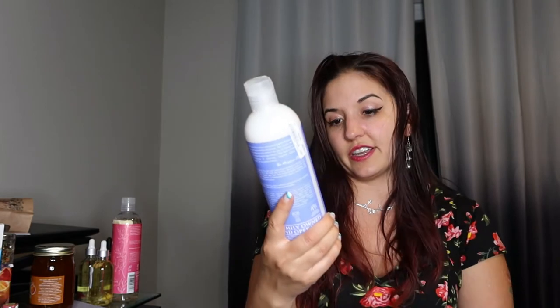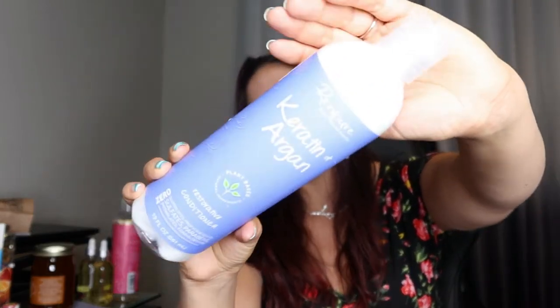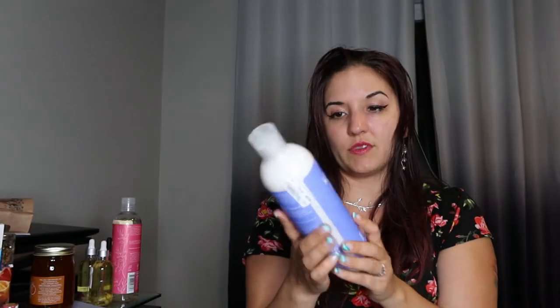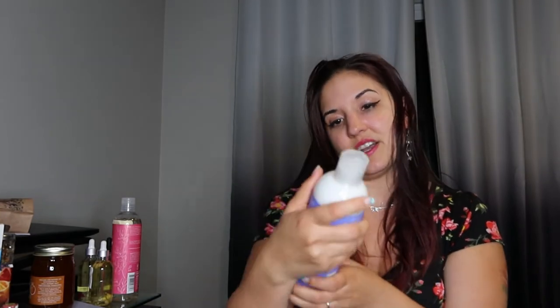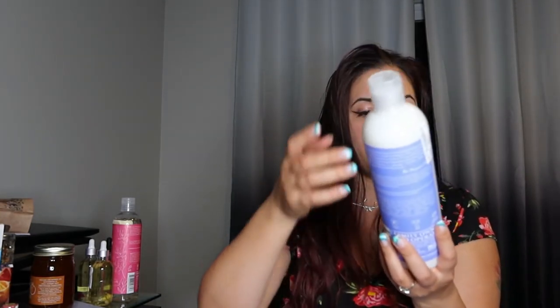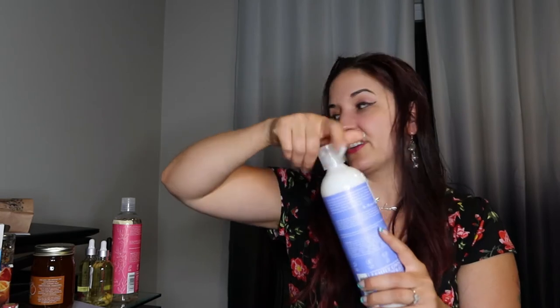And then the next one we have here is this Ren Pure keratin and argan restorative conditioner, because they didn't have any rosewater conditioner. So I picked out the other conditioner options they had at Ross, and this was $3.49. It doesn't have any sulfates, parabens, and all that bad stuff. It smells really nice, so I'm going to try that out.